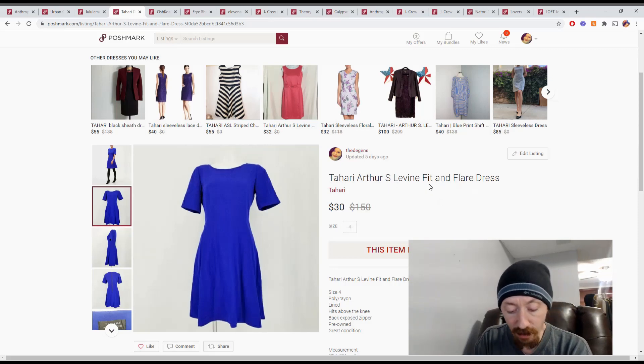Up next is this Tahari fit and flare dress. I don't remember exactly where this came from — it might have been a big box or a reseller box. The Posh earnings were $24. We'll say it cost around $10, putting us right in the middle, so we made $14 off this.